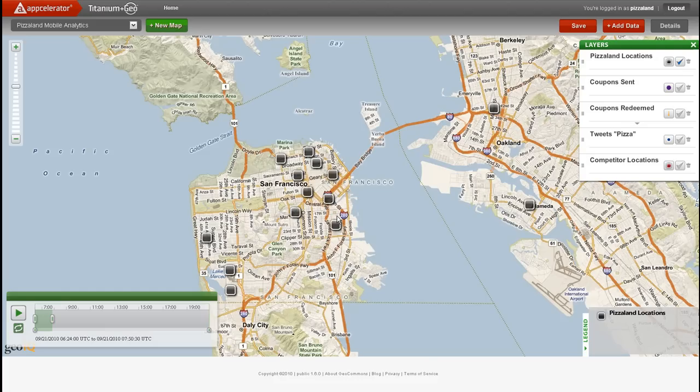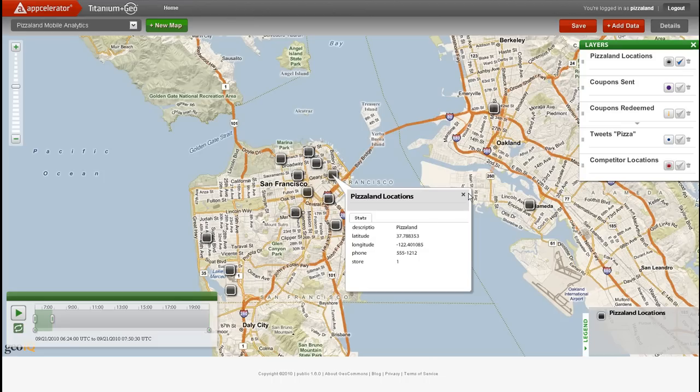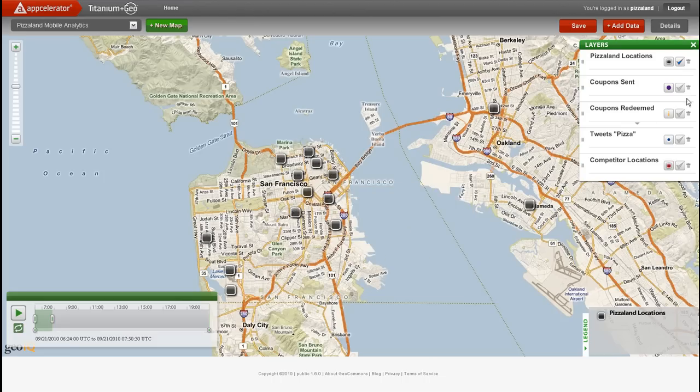To begin to answer this question, we've loaded up our 14 franchise store locations on the map. Next, we're going to look over time and location to see when coupons were sent to potential customers.